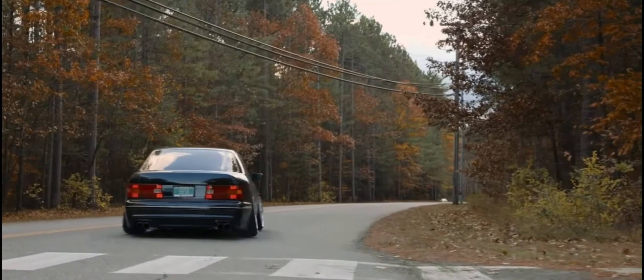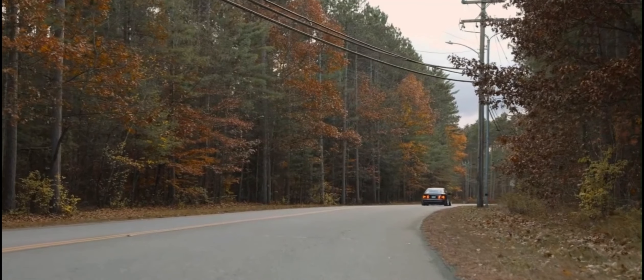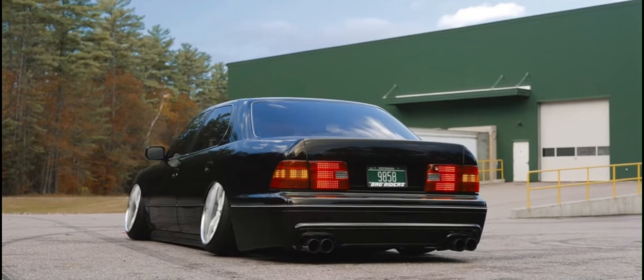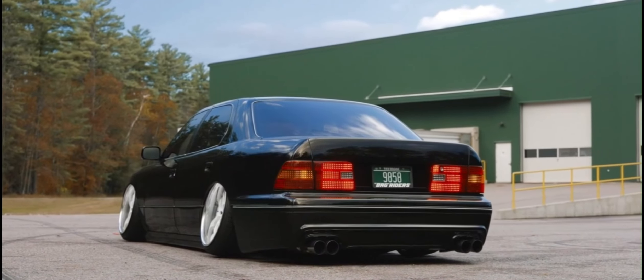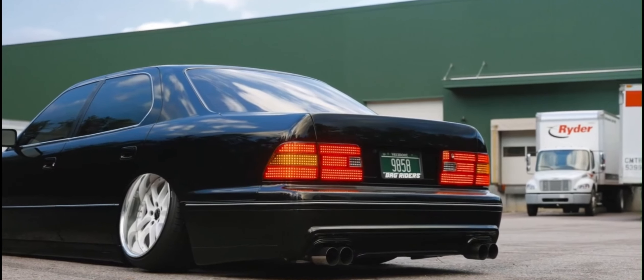Around two years ago, you could find this beauty for about $1,500. But now, like everything else, the price has gone up. Today, a used Lexus LS400, just under 200,000 miles, can cost you up to $5,000. A bit more pricey, but still a good deal. Like I said, it's made to last.